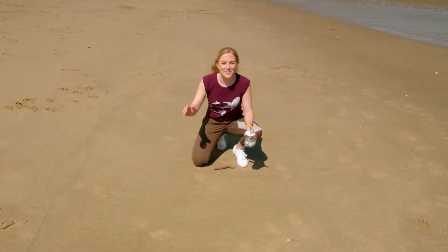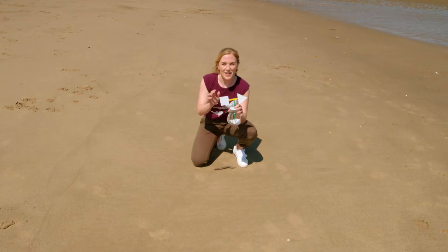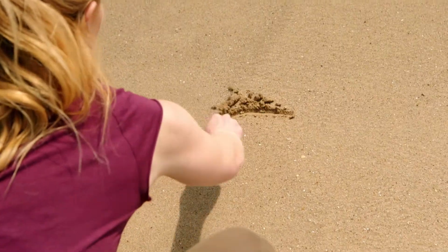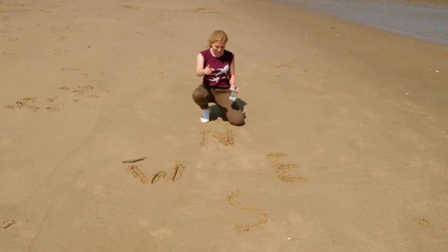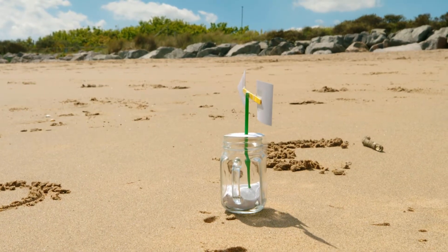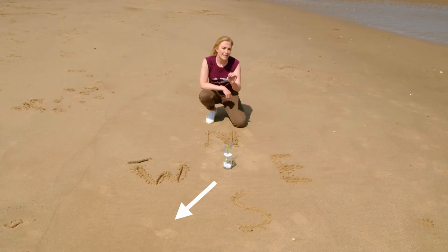Wind can flow in lots of different directions. To find out which direction the wind is blowing today, I've made a weather vane. Before the weather vane can tell us today's wind direction, I need to draw each direction in the sand. Do you know what the letters mean? That's right: north, south, east and west. The arrow on the weather vane will point in the direction where the wind is blowing from. The wind is blowing from somewhere between the south and the west — we call this the south-west. So the wind is blowing in a south-westerly direction.